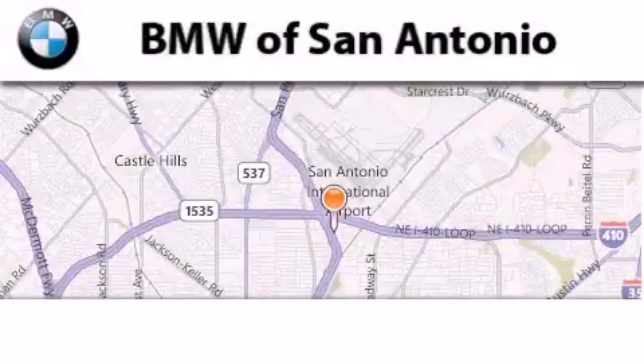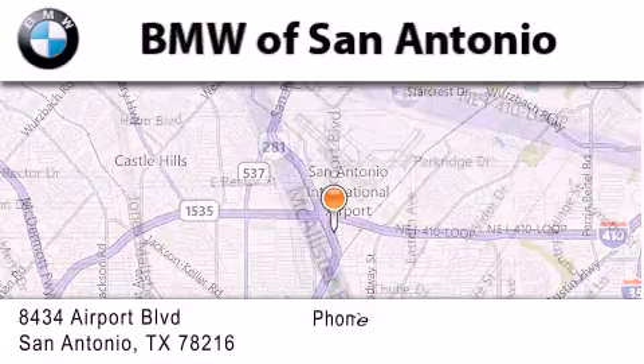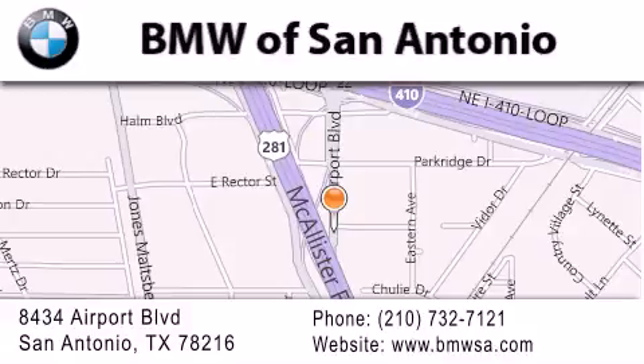BMW of San Antonio is located at 8434 Airport Boulevard in San Antonio. Our goal is to exceed all of your expectations to ensure that you'll return for future visits. See you next time!